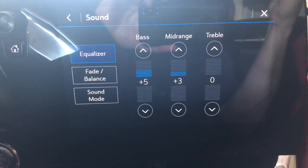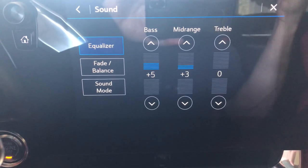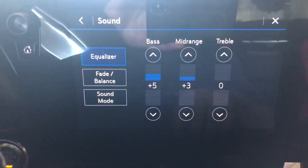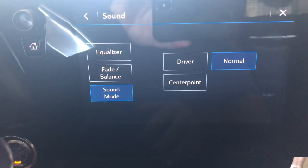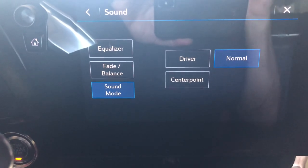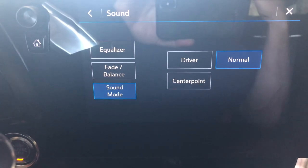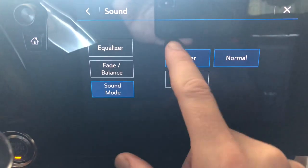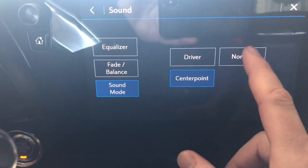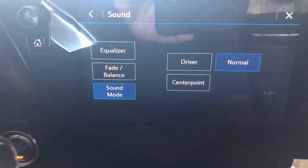I listen to a big range of music — I'm on a big Linkin Park thing right now. I'd love to play some music to show the differences but there are copyright issues. On the sound mode, I have mine on Normal — this is a preference thing, but it's a redistribution of power to different speakers. I'm not a big fan of how it sounds on the Driver setting; Normal sounds the best, which is probably why they call it Normal.